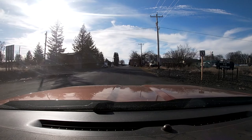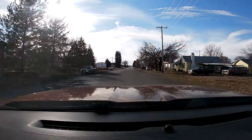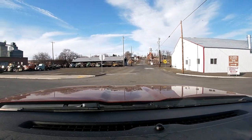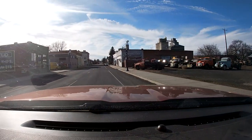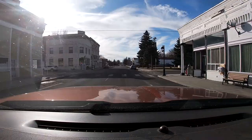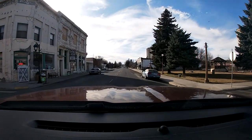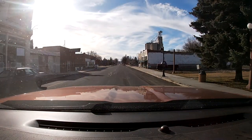Alright, so we're here in Sprague now. We'll go down and check out the town center over here. Get to check out all these old trucks right here. And here's the old Main Street here. We'll park over here and I'll get you guys some good shots.